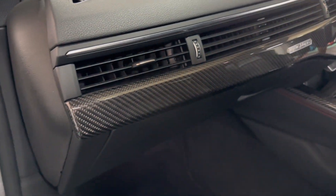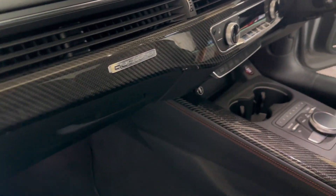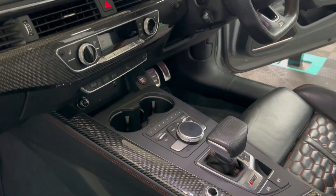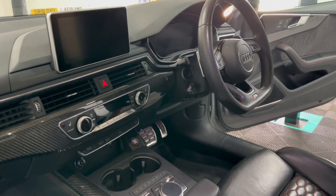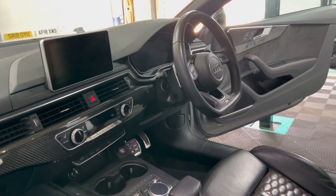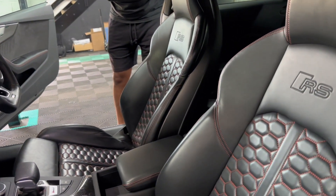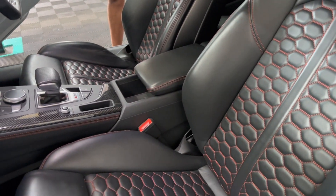Also cruise control, auto lights, auto wipers — so really high specification. Electric seats with massage function. You have all carbon interior trim on the gear stick, centre dash, and console.